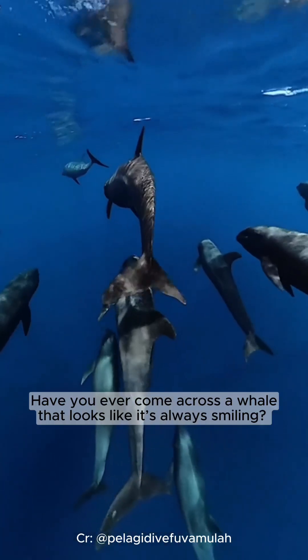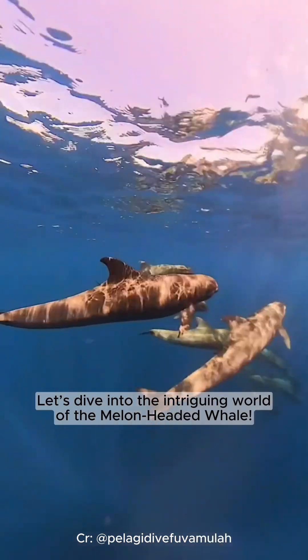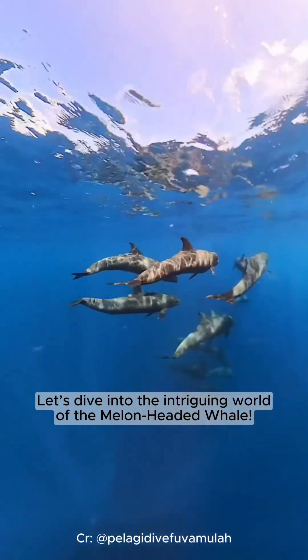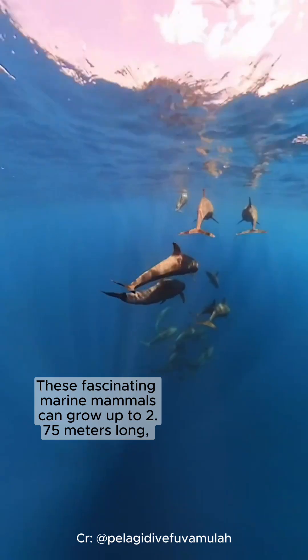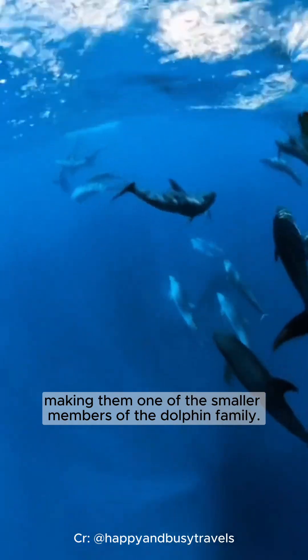Hey, ocean lovers! Have you ever come across a whale that looks like it's always smiling? Let's dive into the intriguing world of the melon-headed whale. These fascinating marine mammals can grow up to 2.75 meters long, making them one of the smaller members of the dolphin family.